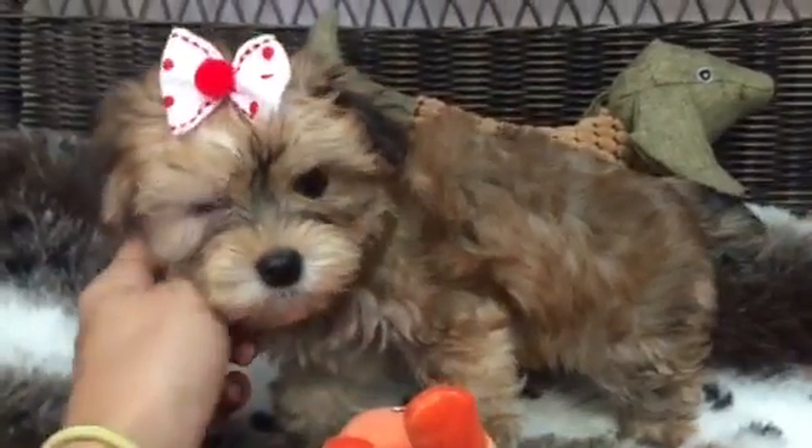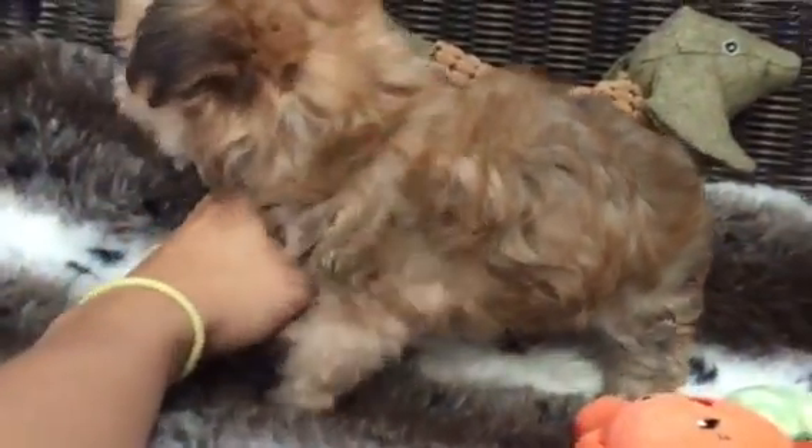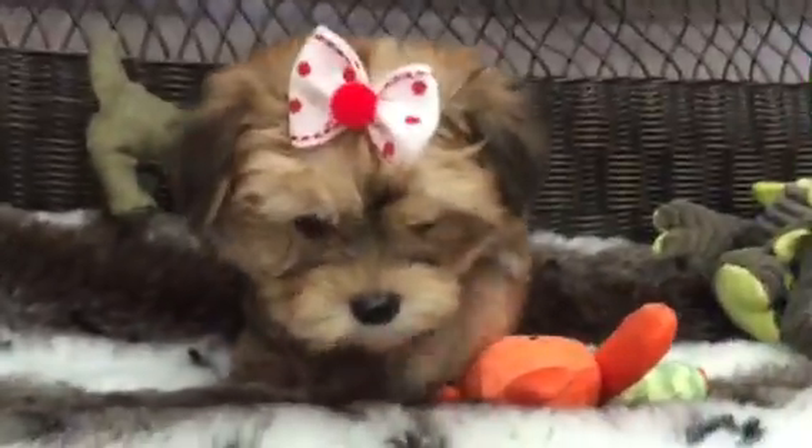She is a doll, this little puppy. She's got a wonderful little disposition, loves attention, loves to be held. Morkies are hypoallergenic.